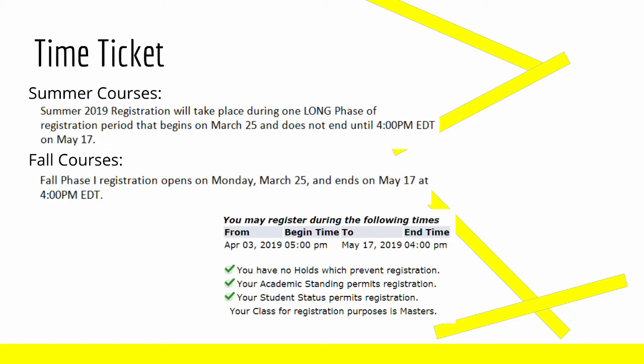Here you can see my time ticket that I received for signing up for courses, which starts on April 3rd at 5pm. For summer courses and for fall courses, the registration starts at the same date, even though obviously summer courses start before the fall courses.